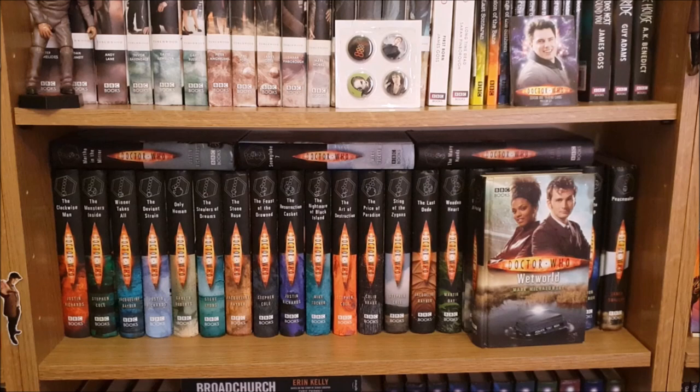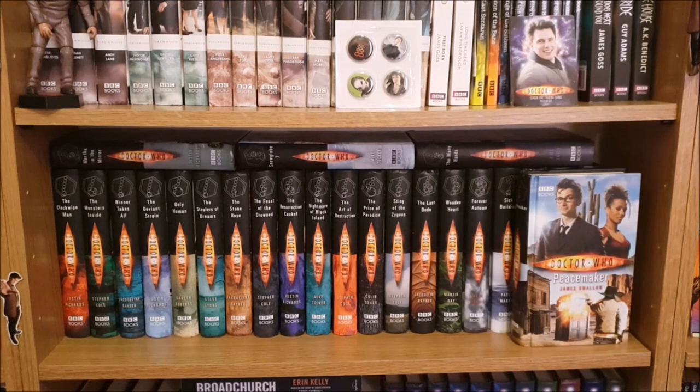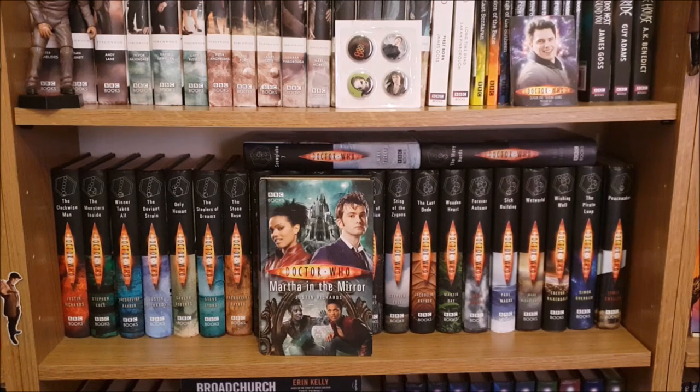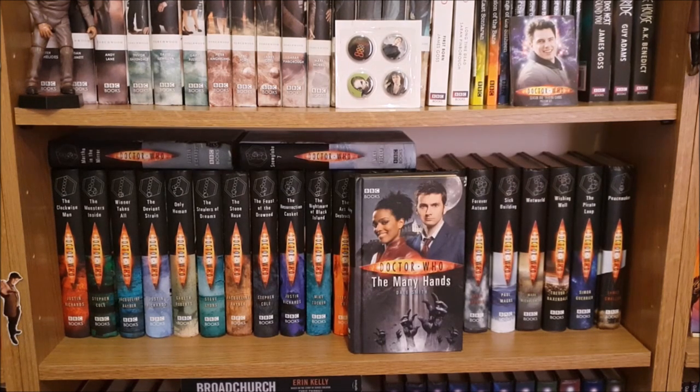Sick Building, Wet World, Wishing Well, The Pirate Loop, Peacemaker, Martha in the Mirror, Snowglobe 7 and the last book on this shelf is The Many Hands.